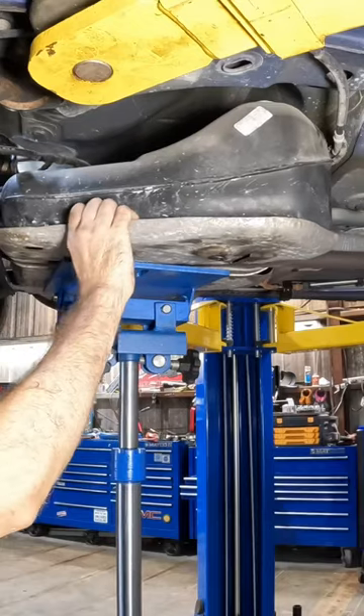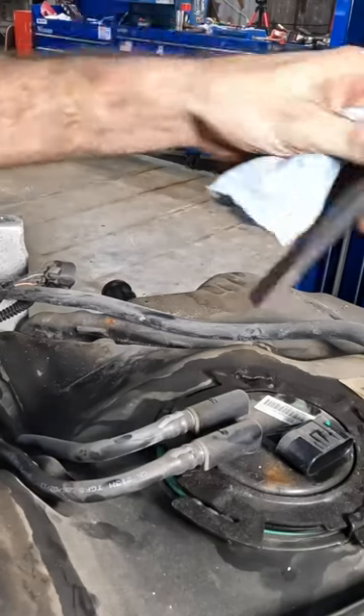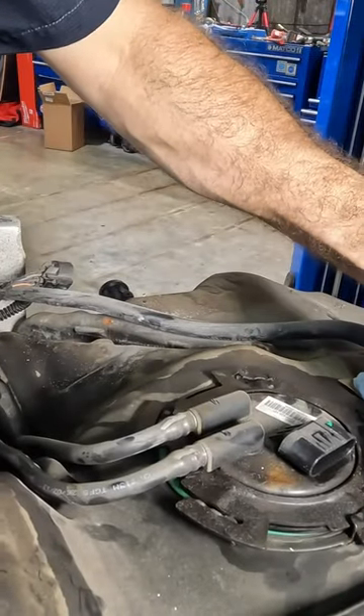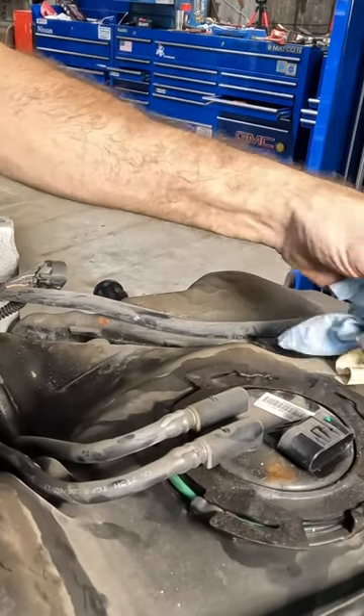Fuel tank — let's let this thing down. We're going to do this the fast, easy way. There we go.